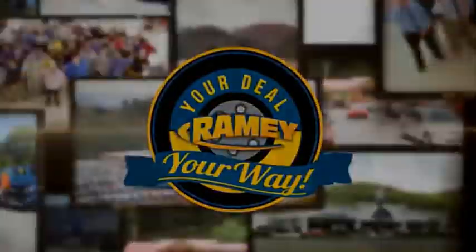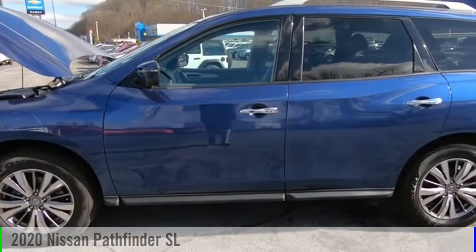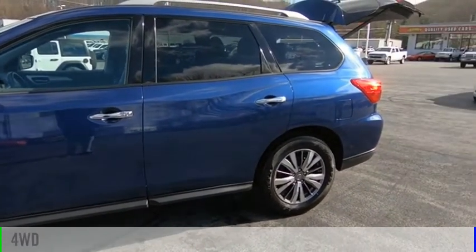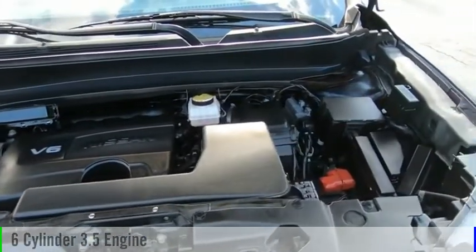Amy, it's your deal, your way. Stop by and take a look at the 2020 Pathfinder. This vehicle is powered by a four-wheel drive, six-cylinder, 3.5-liter engine and comes with a continuously variable transmission.